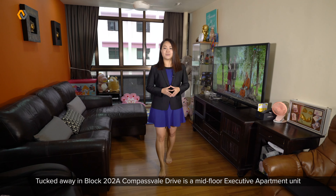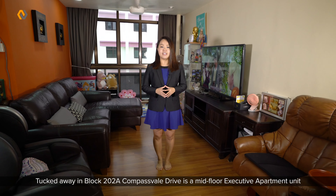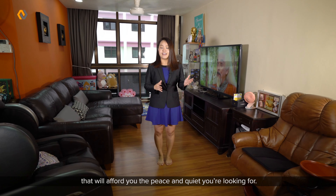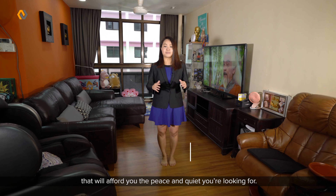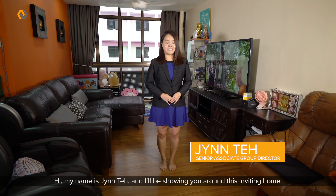Tucked away in Block 202A Compass Vail Drive, it's a mid-floor executive apartment unit that will afford you the peace and quiet you are looking for. Hi, my name is Jin Tae and I'll be showing you around this inviting home.